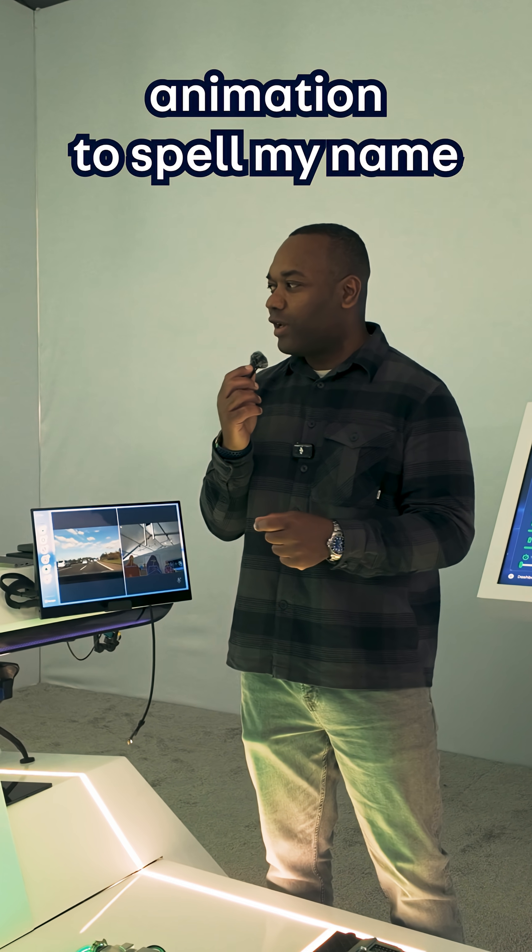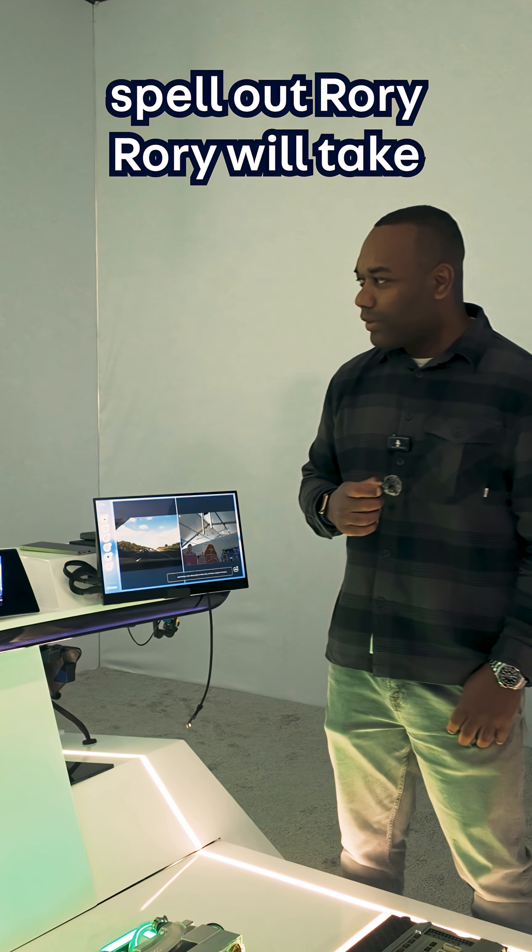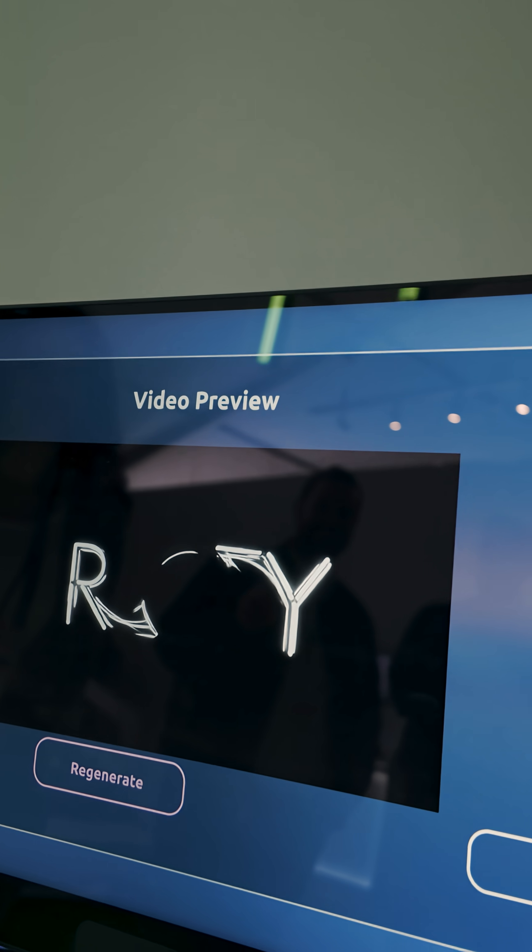Change the headlight animation to spell my name, Rory, R-O-R-Y. Generating a video about shout out Rory Rory with a couple of minutes. Classic AI — it tried.